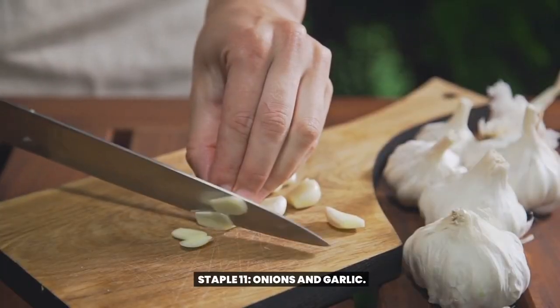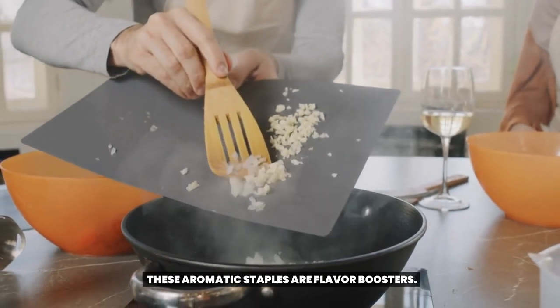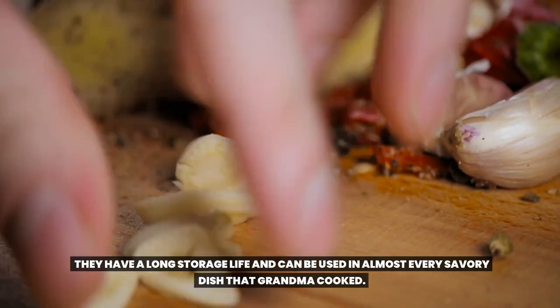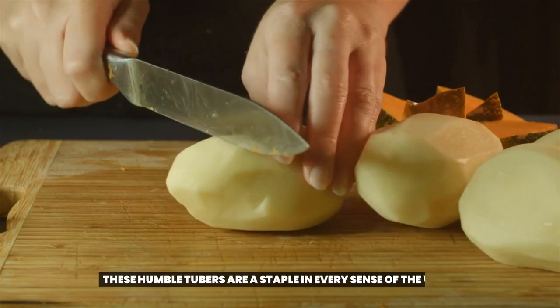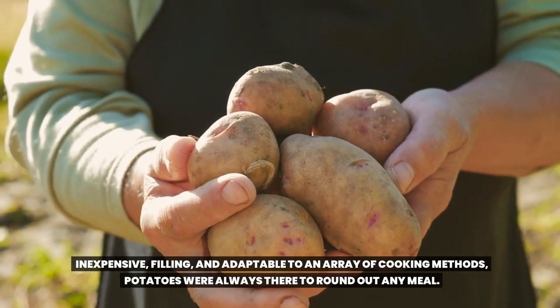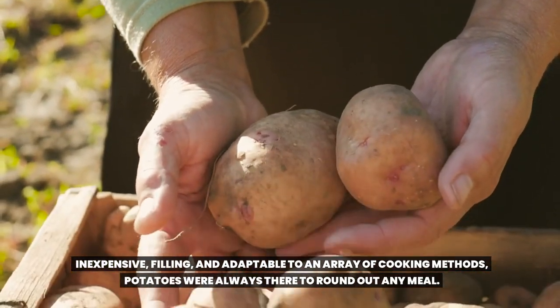Staple 11: Onions and garlic. These aromatic staples are flavor boosters. They have a long storage life and can be used in almost every savory dish that grandma cooked. Staple 12: Potatoes. These humble tubers are a staple in every sense of the word — inexpensive, filling, and adaptable to an array of cooking methods. Potatoes were always there to round out any meal.